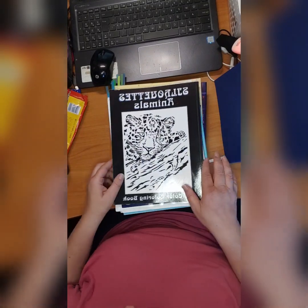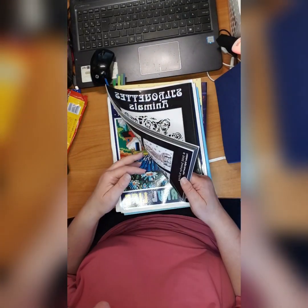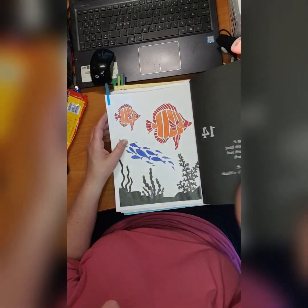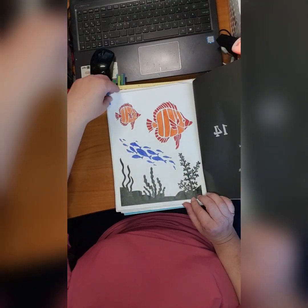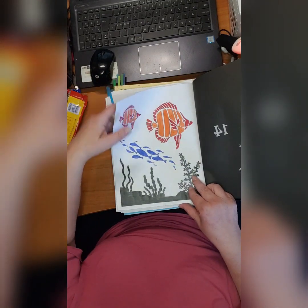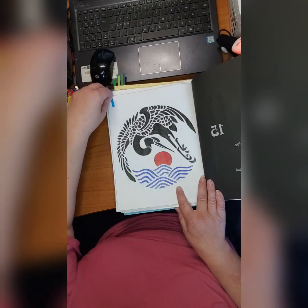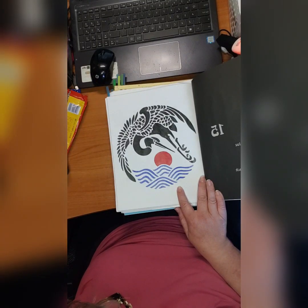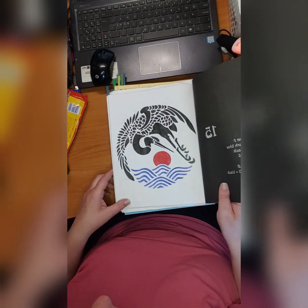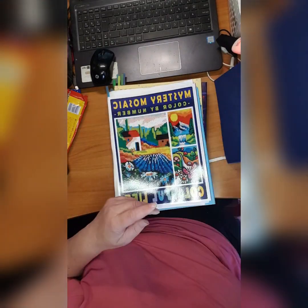Then we have 'Silhouette Animals' by Jennifer Roling — this is a book I've come to love a lot. It's simple, easy — I love it. I did this fish, and I did this one — I don't know what it is but some kind of bird. It reminds me of Japanese style. I love it.